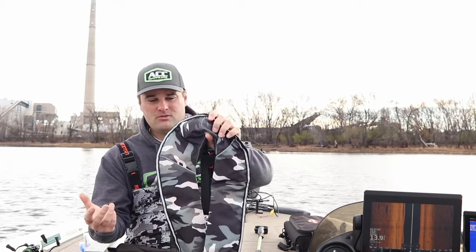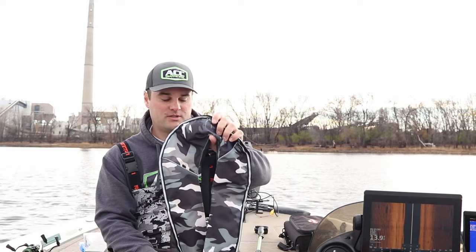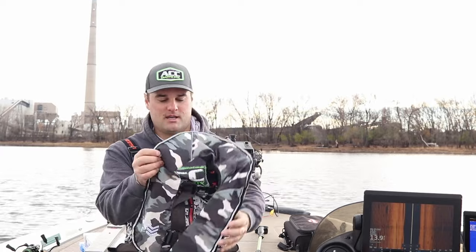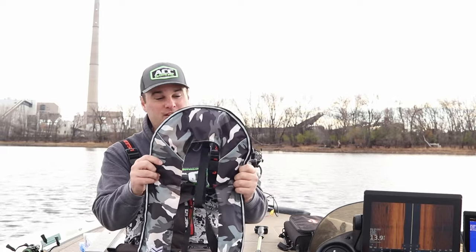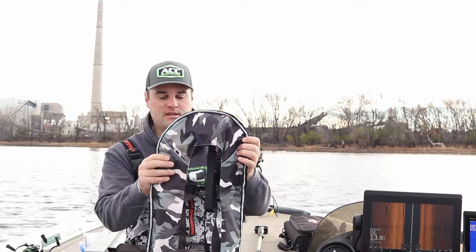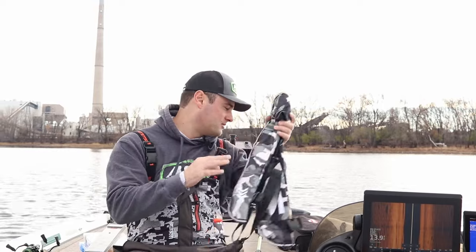I know some of these inflatable lifejackets can run up to like $200, but these were not even close to that. I'll link them — it's an Amazon link. They were fairly inexpensive given the style that they are, and it was a two-pack.